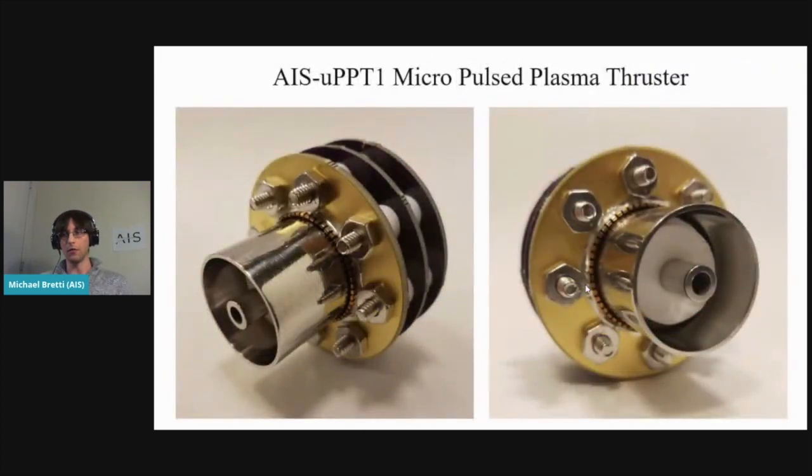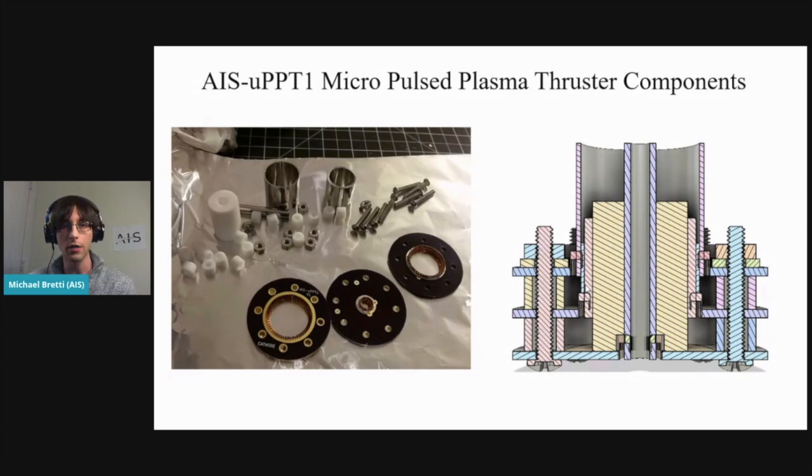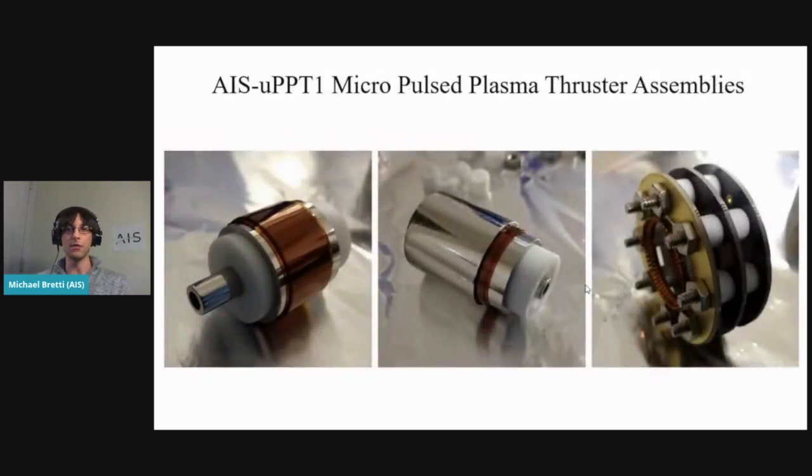The very first thruster I built was the UPPT-1, a coaxial micropulse plasma thruster. It uses very simple hardware — stainless steel tubing, Teflon tubing, hardware parts, and a few PCB sockets made from OSHPark. The goal was to make a system that was very low cost and easy to assemble. This whole thing was built literally with a Dremel on the dining room table. I actually have it here — it's a very small system. It's all press-fit connections, and the main part pops out from the PCB socket. A lot of my approach is going for modularity and simplicity in design.